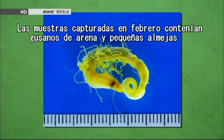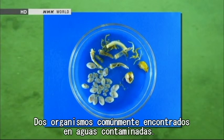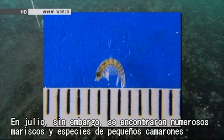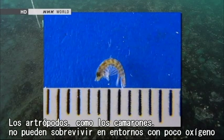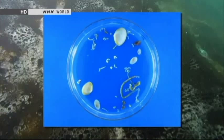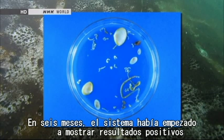Samples collected in February contained sandworms and small clams, two organisms commonly found in polluted waters. But in July, there were fewer shellfish and some species of small shrimp were found in larger numbers. Arthropods like shrimp cannot survive in environments that are poor in oxygen. In half a year, the system had begun to show positive results.